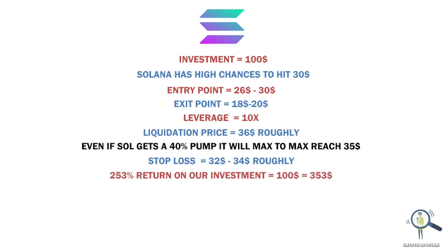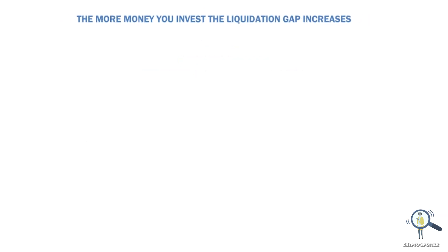So if you invest $100 you will get back $353. If you invest $500 you will get back $1,765. And if you invest around $1,000 you will get back $3,530.